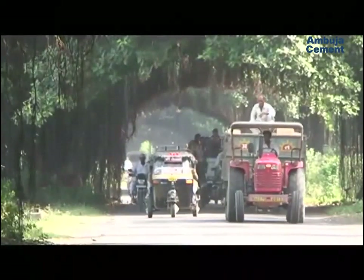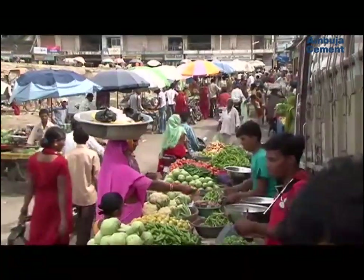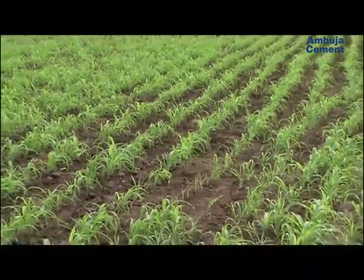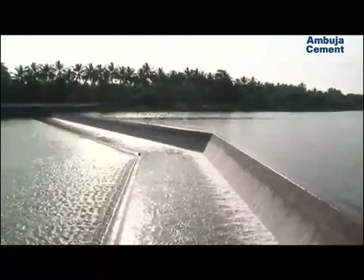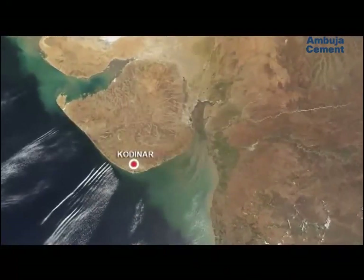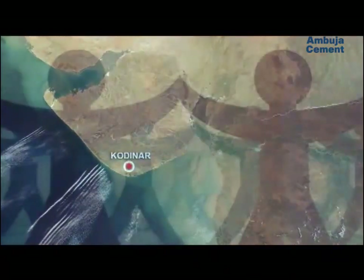The overall agricultural productivity of the region has increased anywhere from one and a half times to as much as threefold. What's more, all these water management and conservation methods are sustainable in the long term. The Ambujanagar Kodinar model has indeed shown the way.